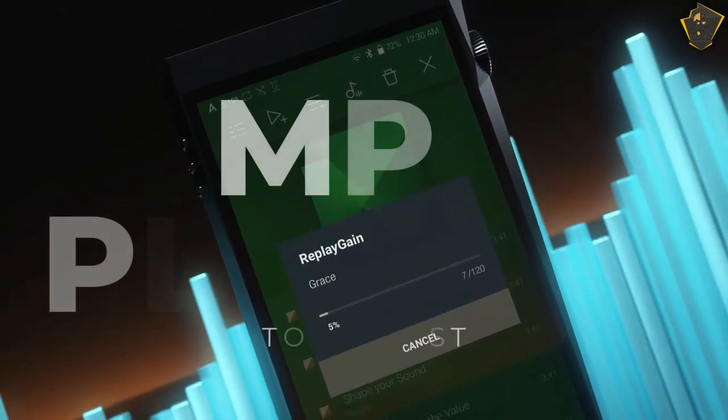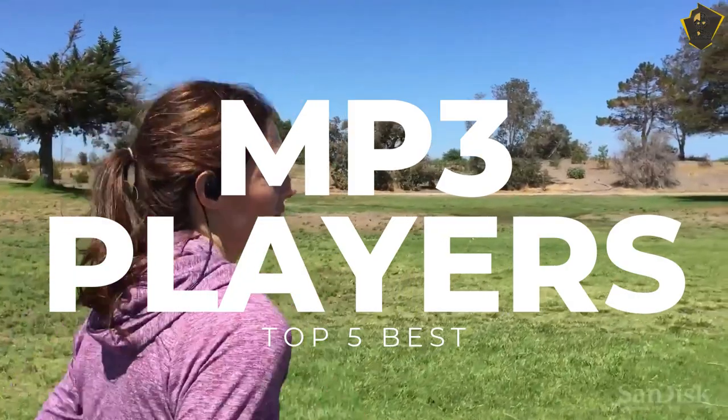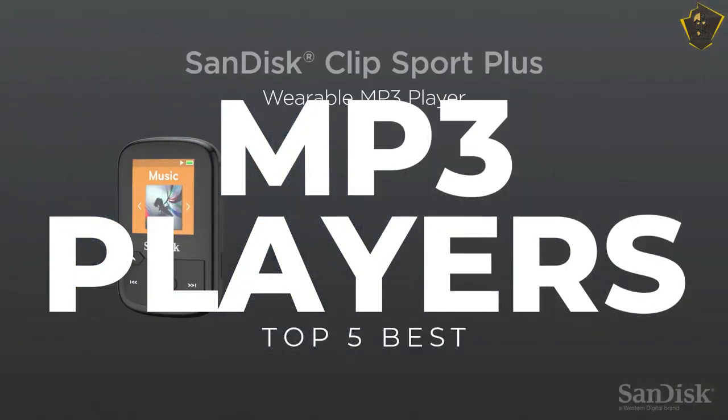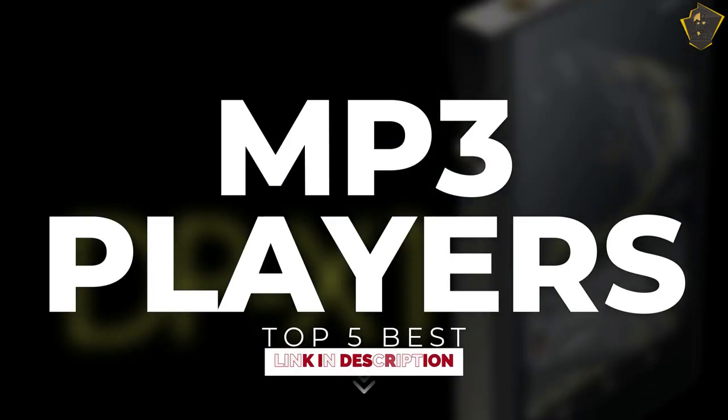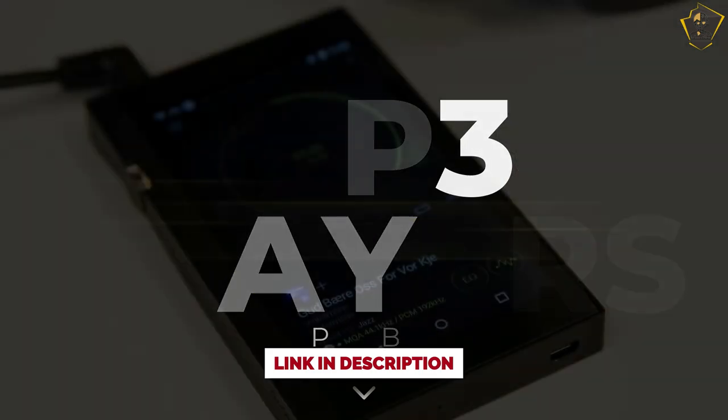Hello everyone, welcome to Fictional Tech Channel. In today's video, we will break down the top 5 best MP3 players in 2023, based on online reviews, product quality, and price. For more information on the product, I have included links in the description down below. Let's get started.